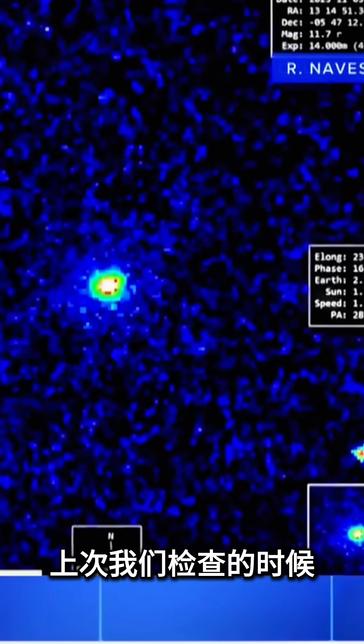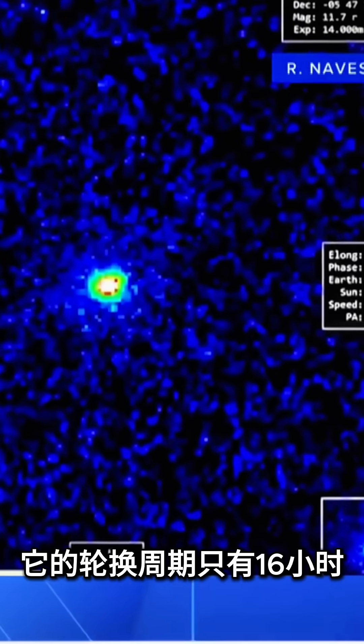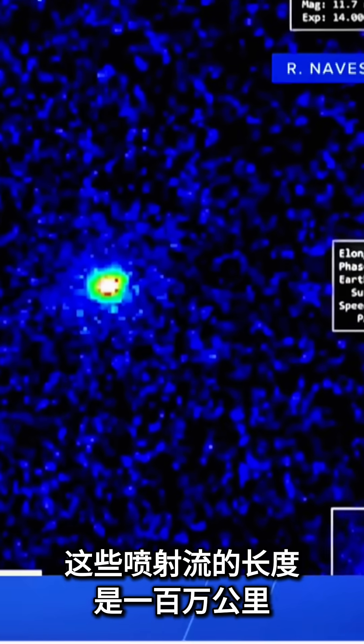What surprises me is that they are tightly collimated. And that is surprising because the object is rotating. The last time we checked, it has a rotation period of only 16 hours. And the length of these jets is a million kilometers.